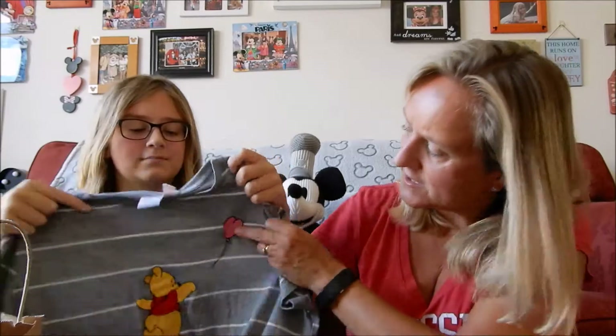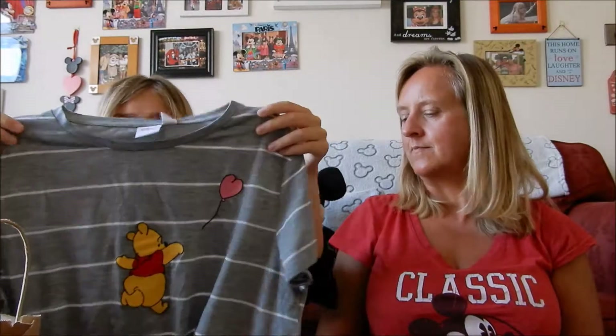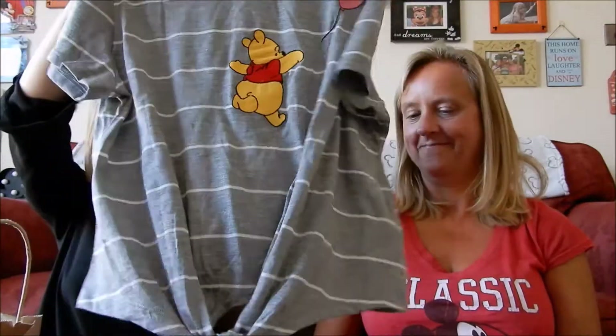Next item I was really excited about - it is another Winnie the Pooh item: a Winnie the Pooh t-shirt. He is embroidered on it again with a little heart balloon, also embroidered. I'm really happy they've started bringing out a lot of Winnie the Pooh stuff because I would buy it all! It was £8 and it's got a little tie detail. It'll be good to wear to the parks and just in general.